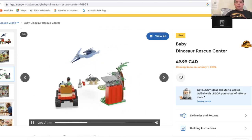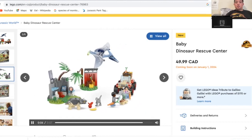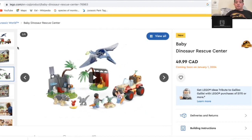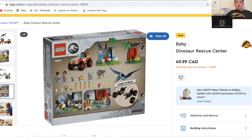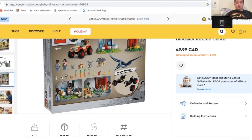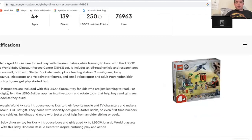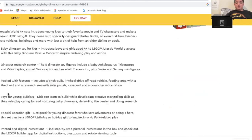You get the Pteranodon, some little builds, and a Jeep — like a Camp Cretaceous Jeep. It's a 4-plus set, by the way. It also includes Darius and Sammy from Camp Cretaceous, which is really, really neat.